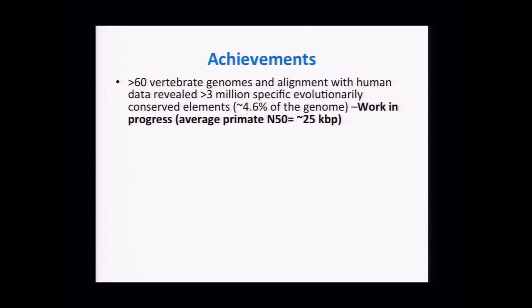We began by reviewing the accomplishments — and apologies to those not listed — but there have been many in this area over the last 15 years. Sixty vertebrate genomes have been sequenced in some form and aligned with the human data, revealing about three million specific evolutionary conserved segments, roughly four and a half percent of our genome.